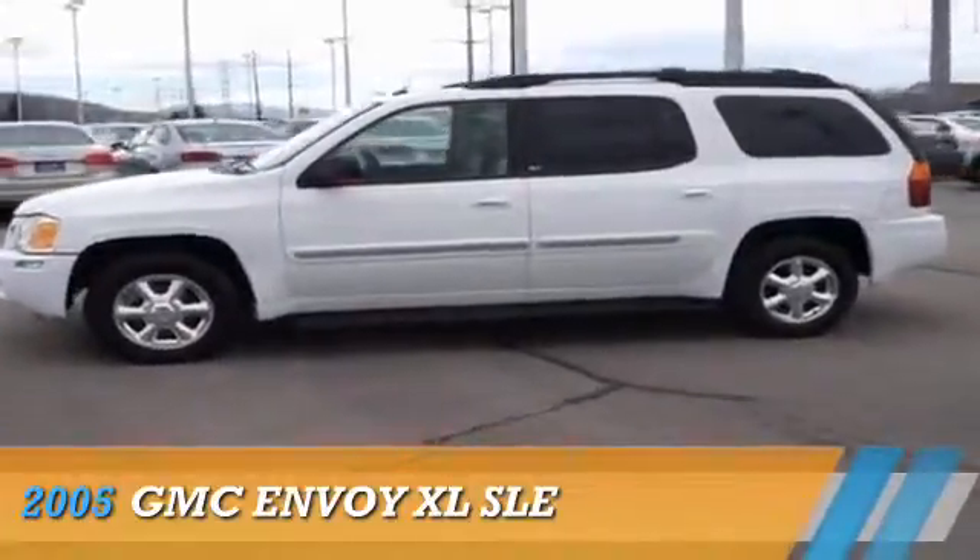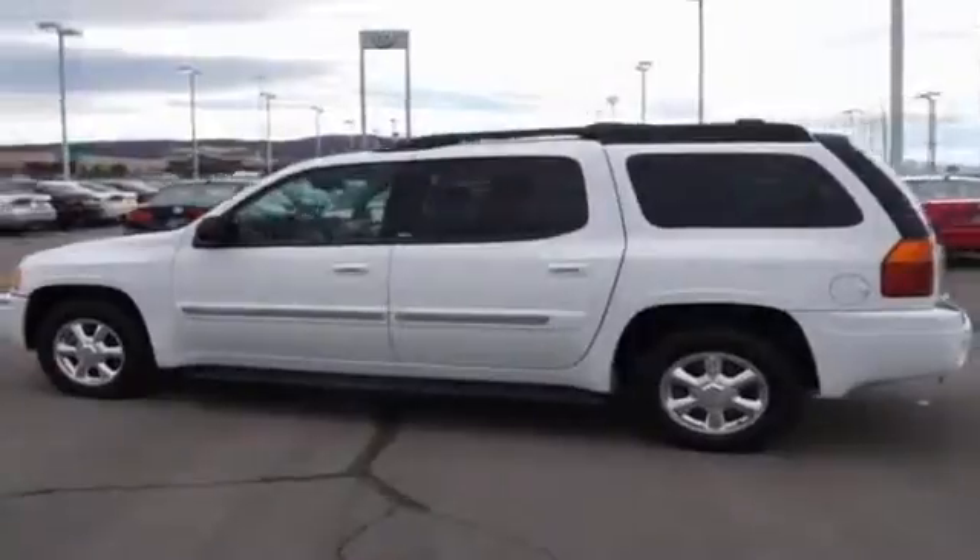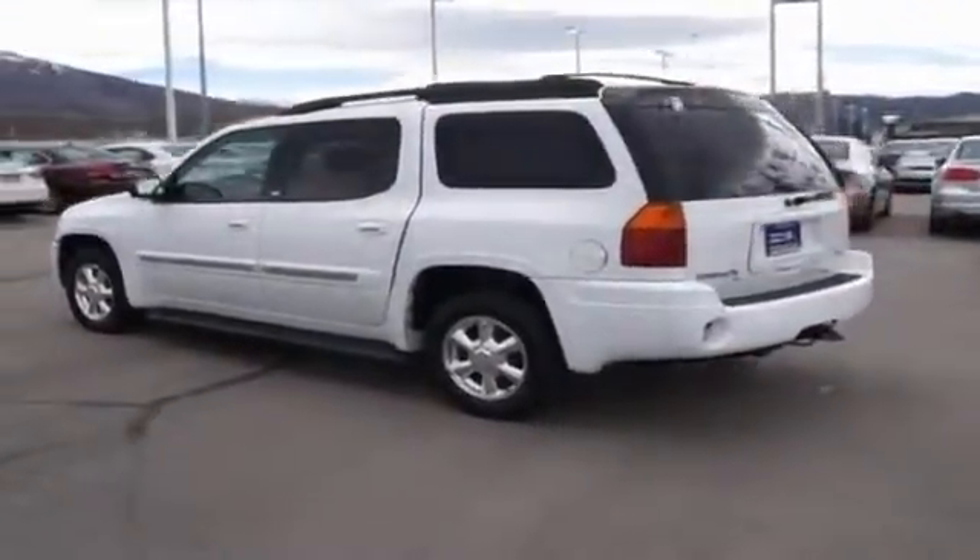Presenting the 2005 GMC Envoy XL, powered by 4-wheel drive, 6-cylinder engine, and an automatic transmission.